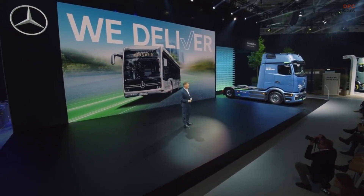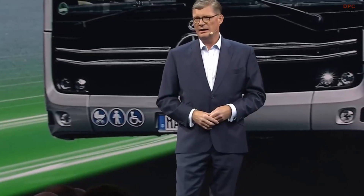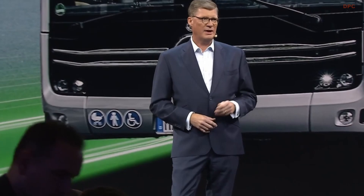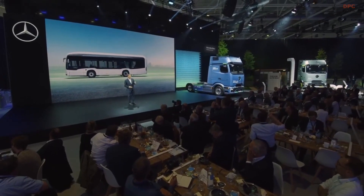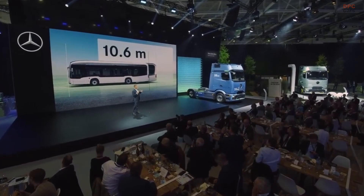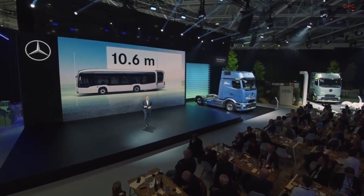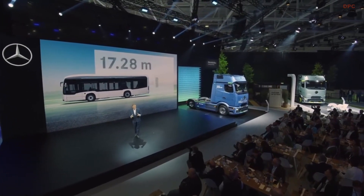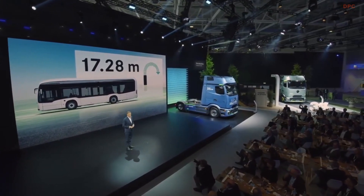To back up this assertion, let me share a few figures with you on our eCitaro K, our entire electric portfolio, plus the corresponding e-mobility services. Let's start with the three figures on our eCitaro K. 10.6 meters — this is the length of our compact city bus. Coupled with a shorter wheelbase, the eCitaro K has an impressively tight turning circle of just 17.3 meters, roughly 4 meters less than a regular city bus.